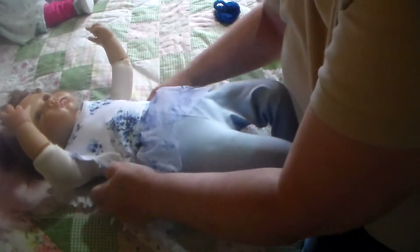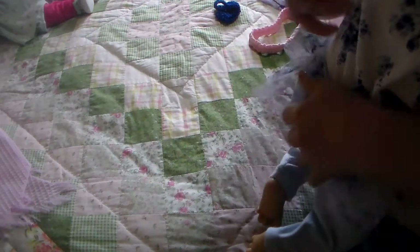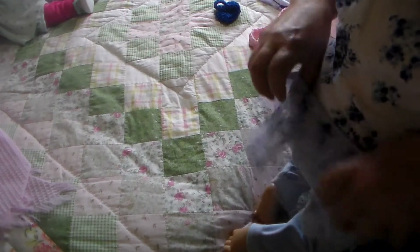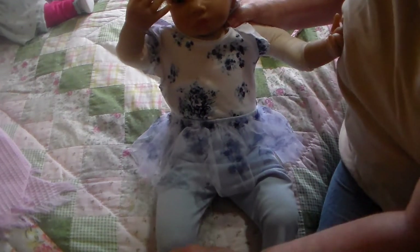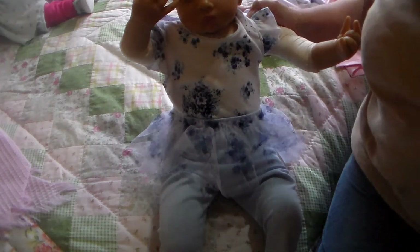I pulled it too hard. Let me stand you up — it looks so pretty on you. Look how cute. It's not easy getting her full screen because she is kind of big. Isn't it pretty? I love it.